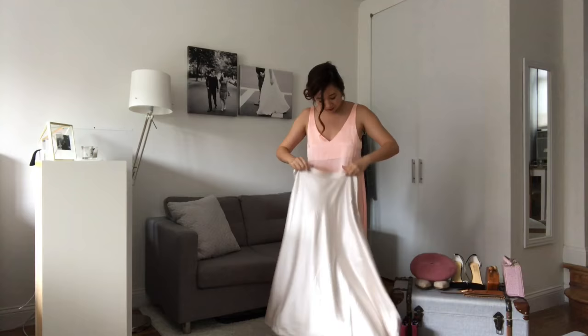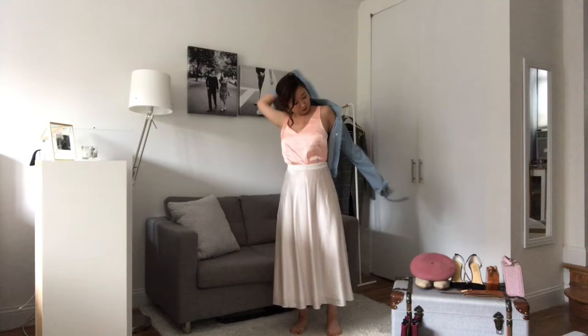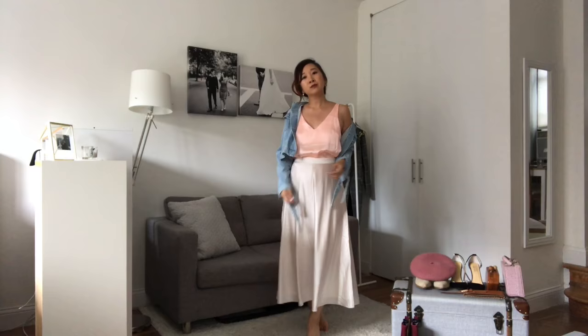Hey guys, it's Trisha here from Happily Ever Style, welcome to my YouTube channel. In this video I'm sharing six looks I put together featuring a white silk skirt I got from Maggie's Studio. The first look, I'm wearing it over this slip dress — it's a little too summery now to wear — so I'm layering it with a denim jacket for casual outfits.